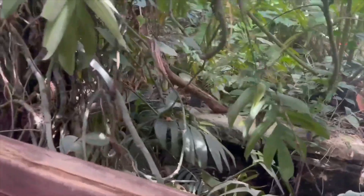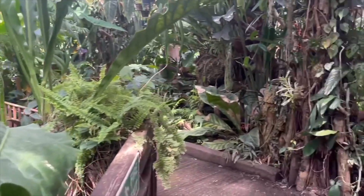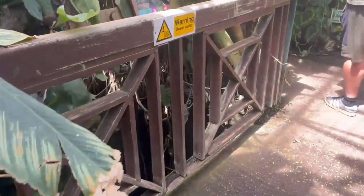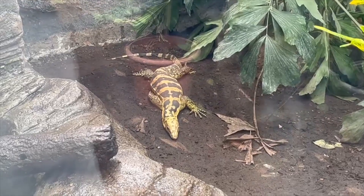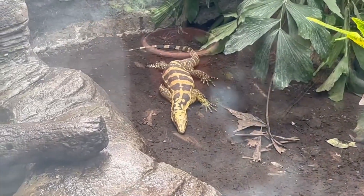Hello everyone, welcome to South Coast Reptiles YouTube channel. In today's episode we're going to be having a walk around the Living Rainforest in Thatcham, England. As we walk through this first section of the Living Rainforest, we come across a Philippine water monitor — a lovely little lizard, well, large lizard.